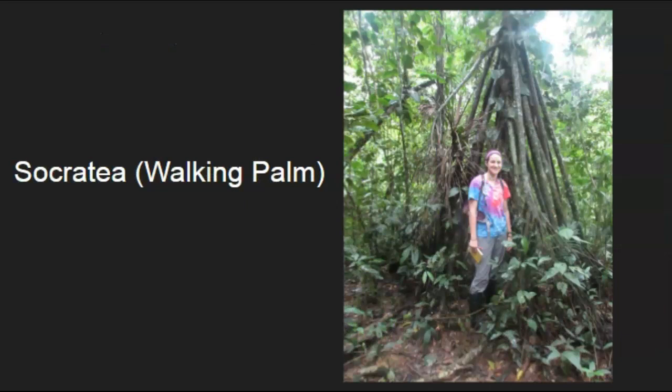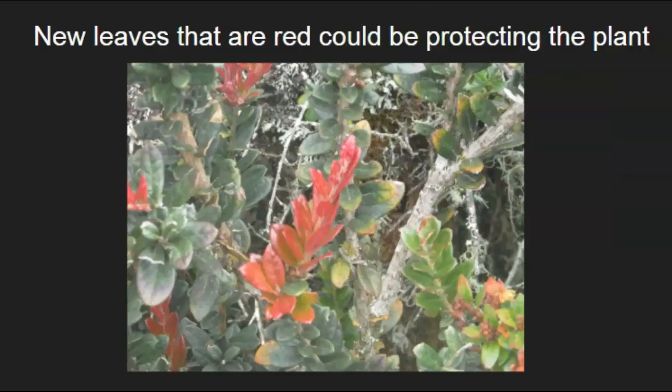Another example is what we call a walking palm, or Socrates. It is a type of palm tree where the root-like structures extend down and help the tree move toward wherever the light is — essentially helping it walk toward the sun while also stabilizing it in the soil. Another adaptation for plants is to help protect them: the new shoots of the plant are sometimes red, which helps them absorb light differently so the newer shoots survive better.